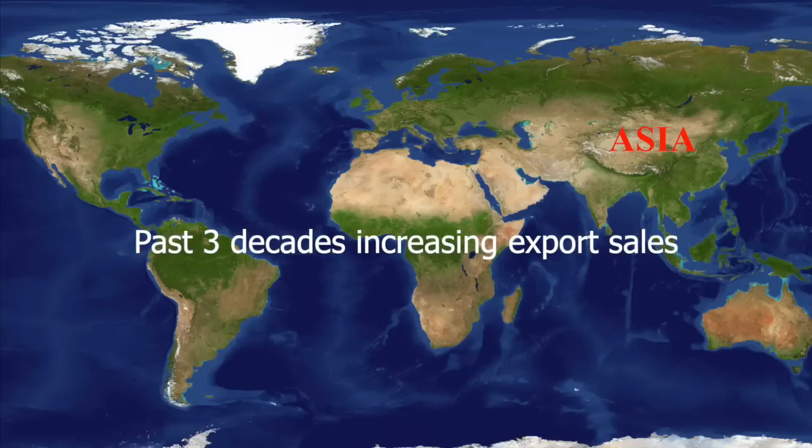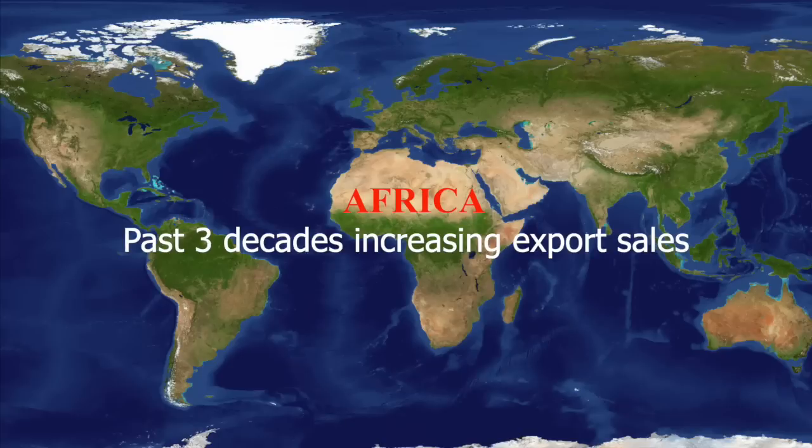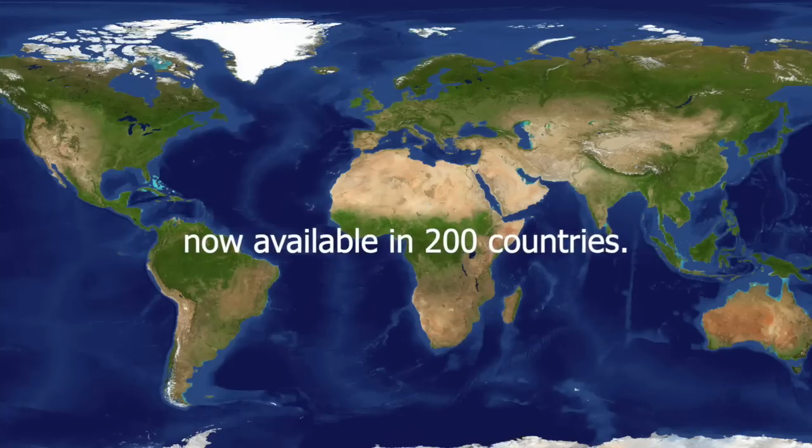During the past three decades there has been a general pattern of increasing export sales and a growing diversity of export markets, notably across Asia, South America, and Africa, with Scotch now available in some 200 countries.